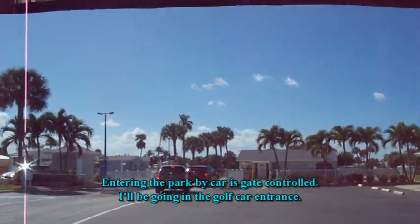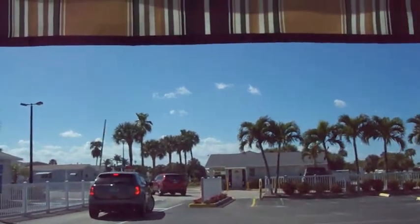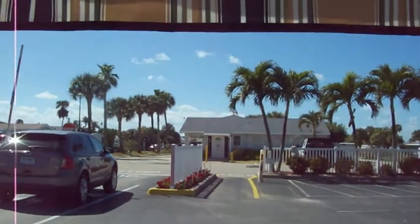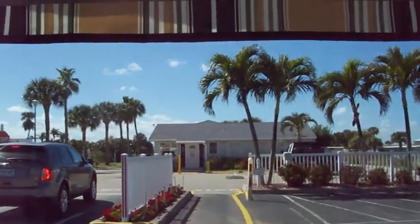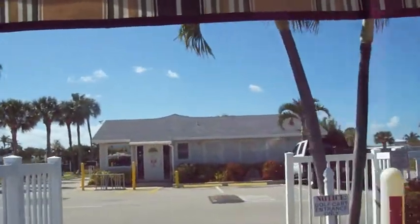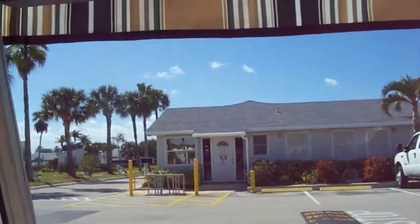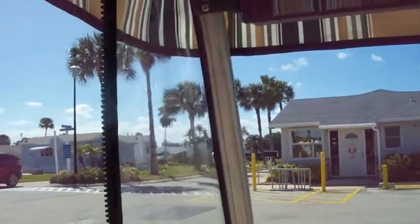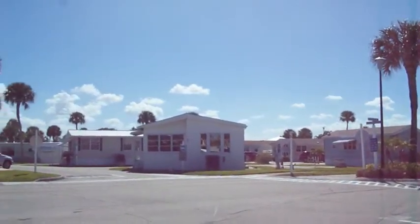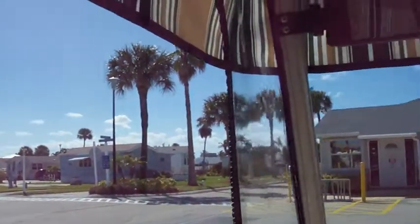The area on the side that we're driving in, both left and right, is primarily the Holiday Out — it's a different association, different community. Primarily smaller parking areas for mobile homes, trailers, and some custom-built little homes. You can see some of the homes in the Holiday Out, some campers, mobile homes.